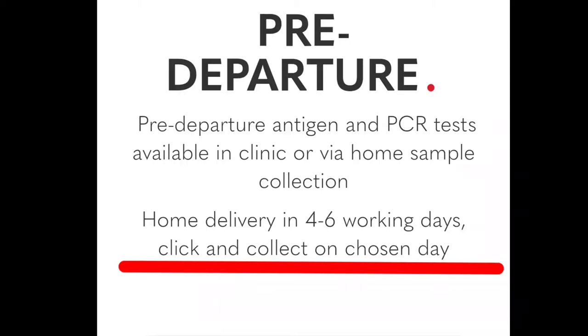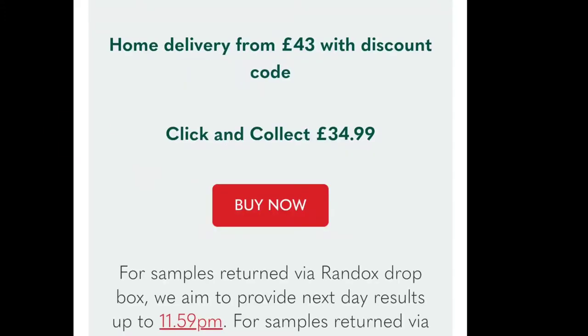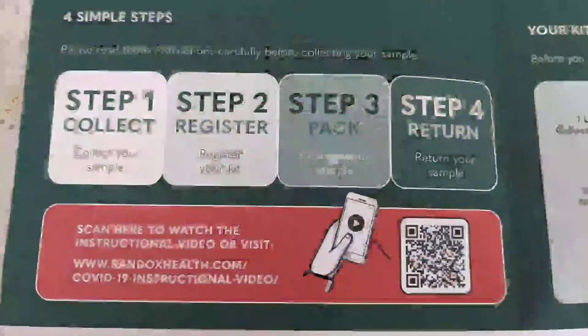The main thing is that you can click and collect it, and you can also get a travel certificate. Home delivery is quite costly, but you can click and collect it at 35 pounds. After departure, within 72 hours, you have to collect the sample, and you will get the report the next day before 12 o'clock.